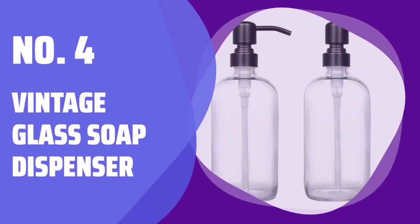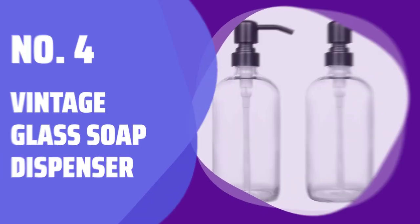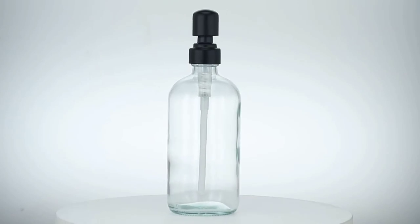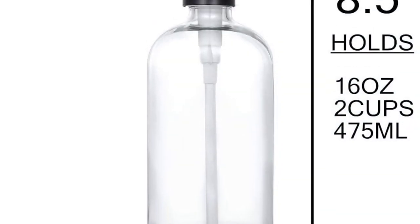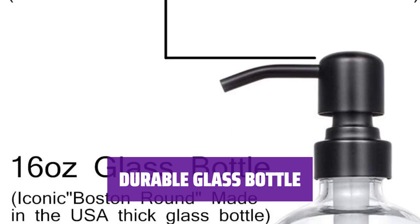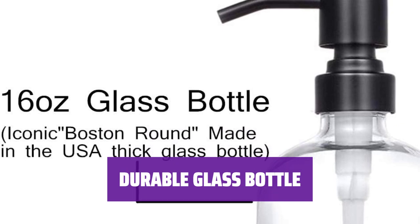Number 4: Vintage Glass Soap Dispenser. Enhance your home decor with this vintage style dispenser. It's perfect for liquid soap, lotion, shampoo, and more. The thick glass bottle is durable and corrosion-resistant. The stainless steel dispenser top adds a touch of elegance.